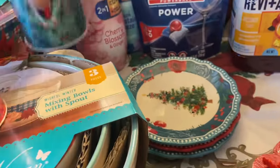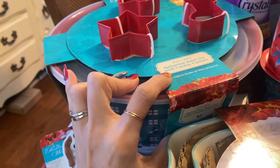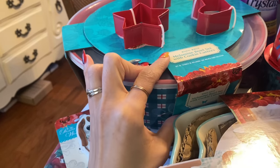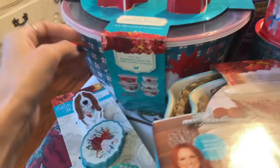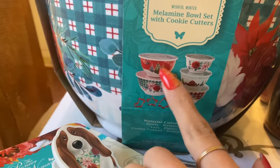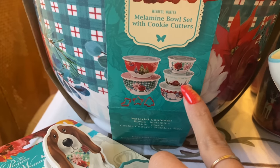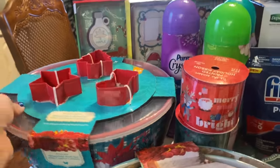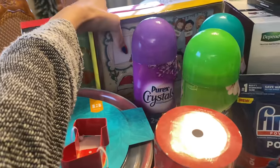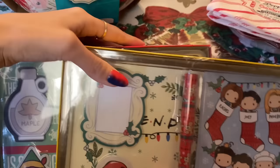I got a cute one that says 'Merry and Bright' with a whole thing of ribbon for presents for next year, a pretty green one, and one with little deer. I also got a bowl set that comes with cookie cutters for $13 on clearance - it has Christmas trees on some bowls and the same barn, cow, and Christmas tree design. Then a couple of gift sets - they were $5.98, so 50% off.